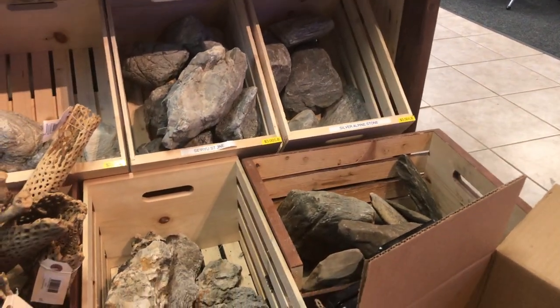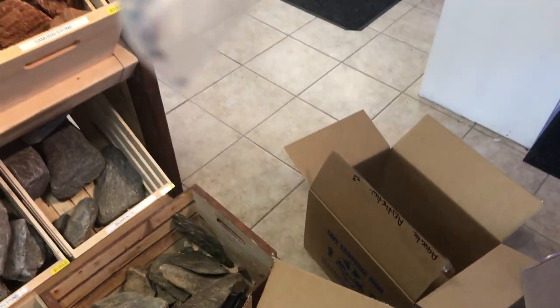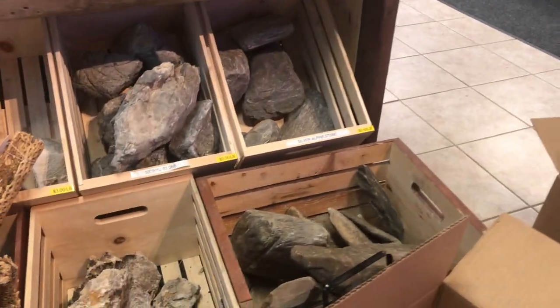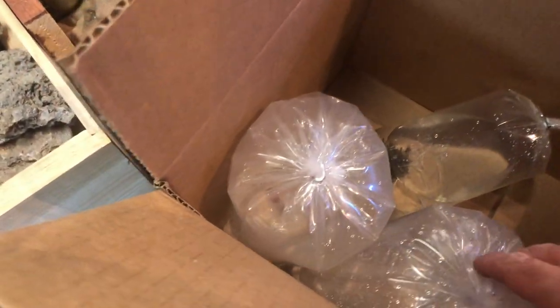These are some ricordia mushrooms. This is a gold coral banded shrimp — a great little cleaner to have, but keep a close eye on them as some of them can get pretty mean to your fish.